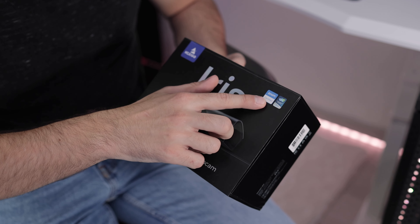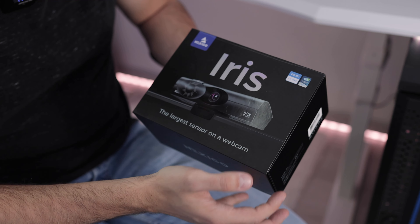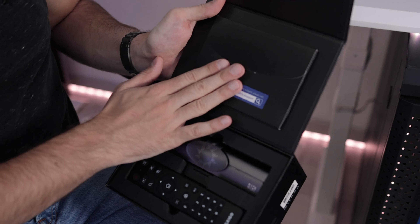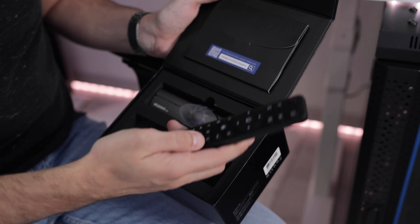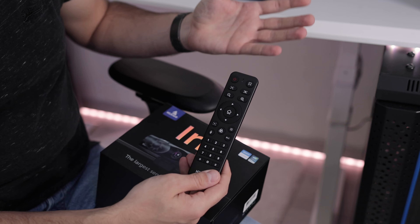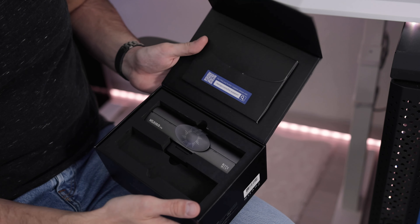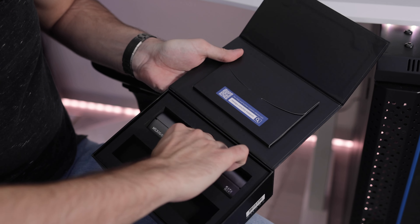It is Zoom certified — a lot of people since the pandemic have used Zoom. It won an NCS award and it's from NexiGo. Let's open it up. First of all, here we have the manual inside the package. Then the first thing is the remote control — it looks kind of like a Fire Stick or TV remote. It is powered by triple-A batteries. Let's have a closer look at the webcam itself.